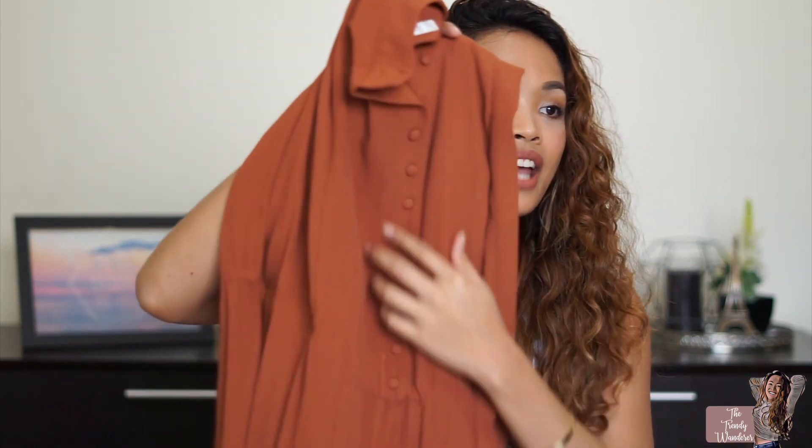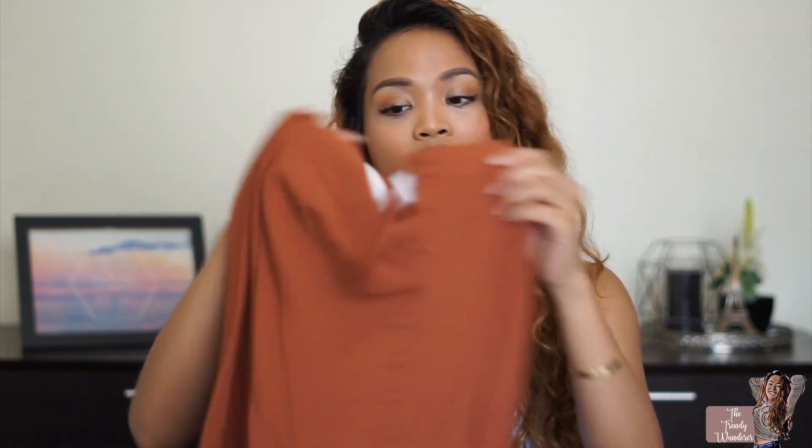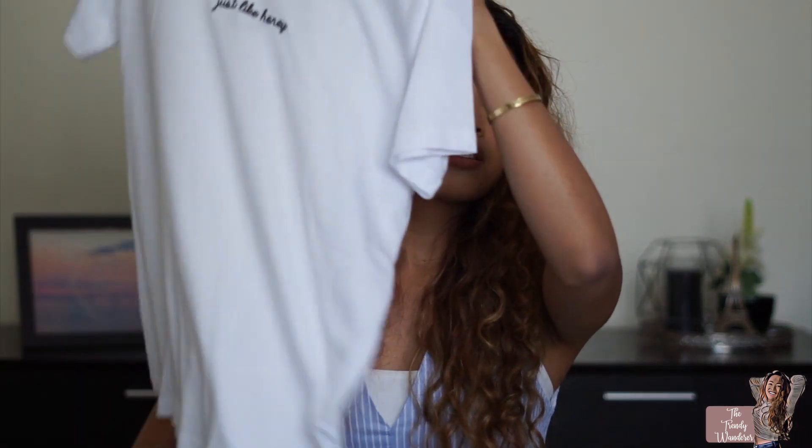Another one from Forever 21 is this maxi skirt. It has a slit in the middle — not too high — and a cute bottom detail. I love the color. I would wear this with a wide simple shirt or a cute crop top or sleeveless top.